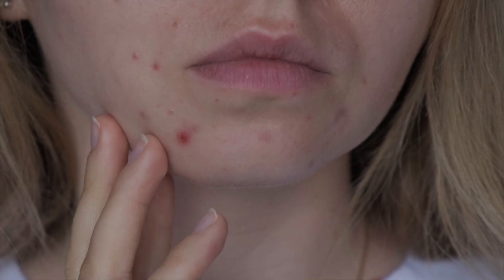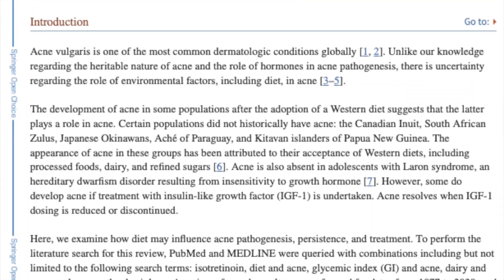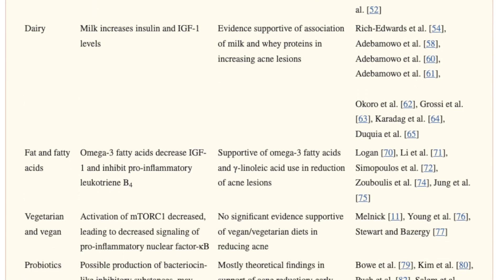Number five: omega-3 has been shown to reduce acne. One of the primary drivers of acne is inflammation inside your pores, which can lead to more damage and worse scarring. A clinical study shows that taking high levels of omega-3 helps reduce the amount of inflammation in your skin — less inflammation means less acne and quicker healing. It also shows that when paired with a low glycemic index diet, meaning food low in sugar and carbohydrates, it speeds up your skin's recovery from acne.